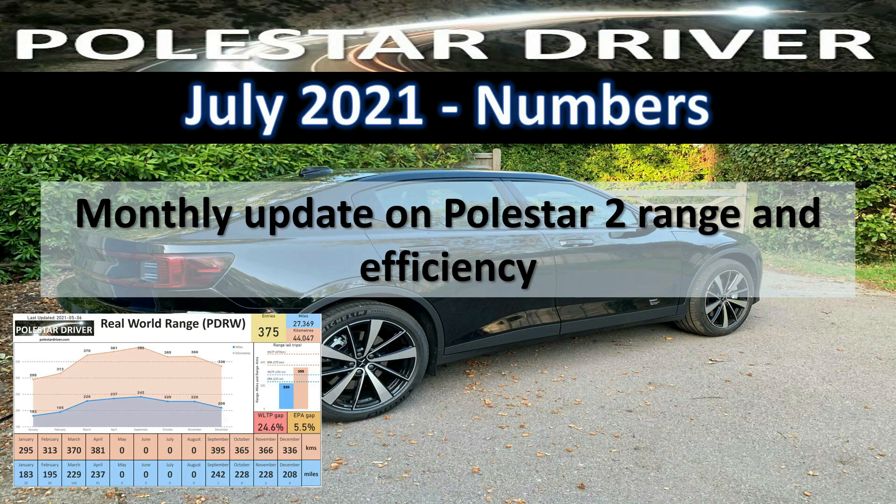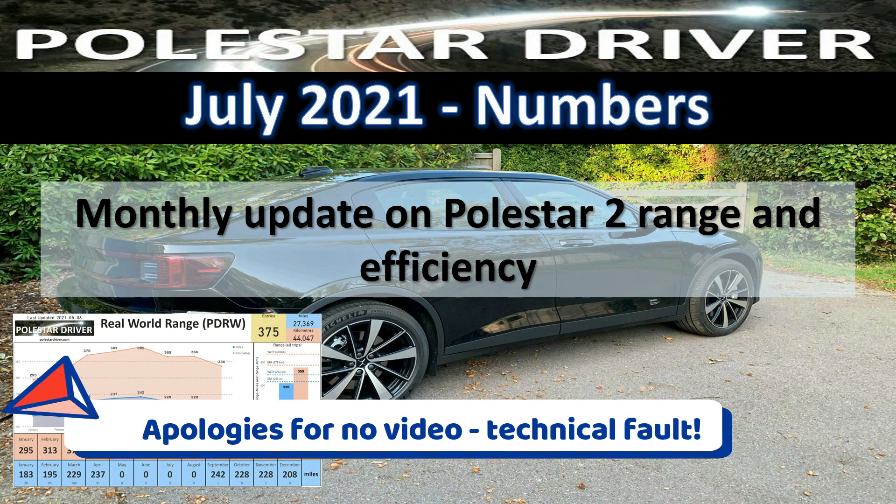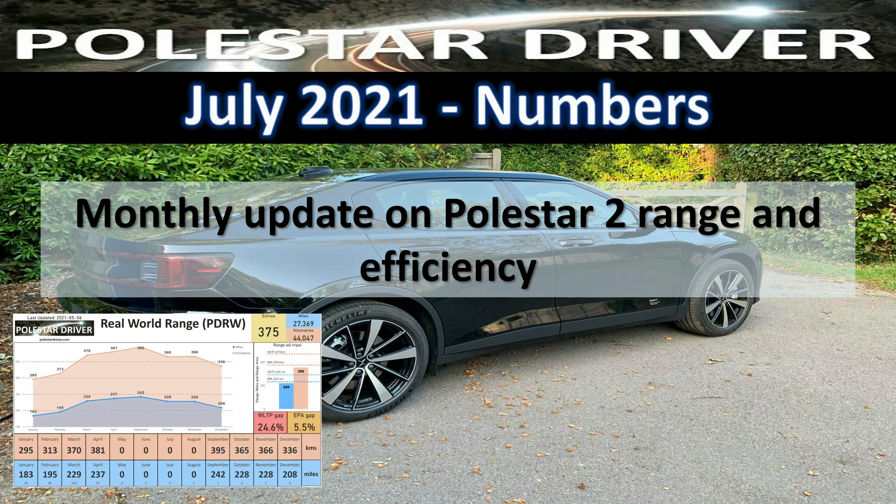Hey, welcome back to another look at the monthly update for Polestar 2 range and efficiency numbers. If you are new here, welcome to the channel. In summary, what we do here is collect real world trips from other Polestar 2 drivers, put all the numbers together, and review those on a monthly basis. This is the review for July 2021 — let's get going.